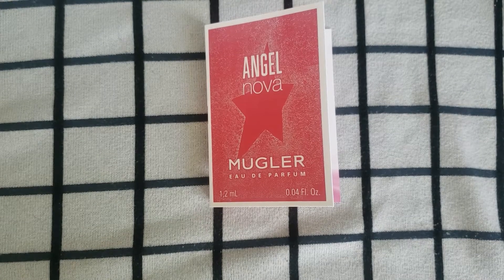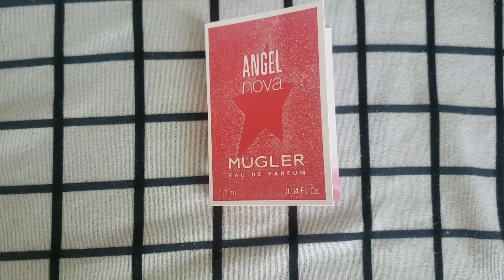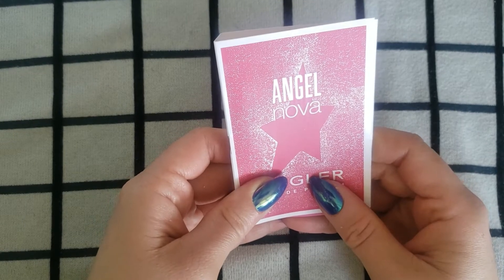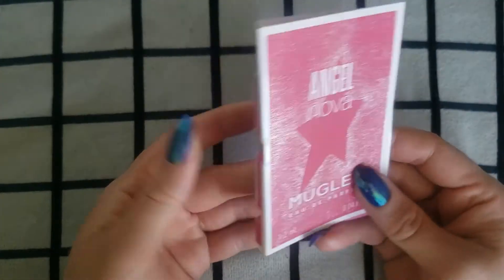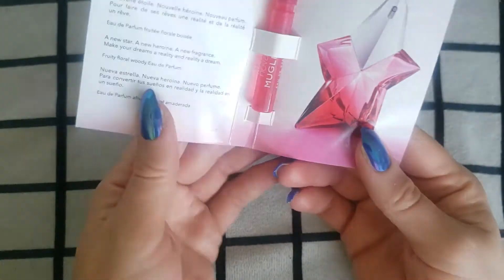Somebody commented before asking what my thoughts are on the new Angel Nova fragrance. So I have one here — it's a little sample that I got. For a while, Facebook had an ad going on about how they were giving away free samples, so I did apply for that and I got this. I really like this packaging — really cool. So this is the fragrance here.